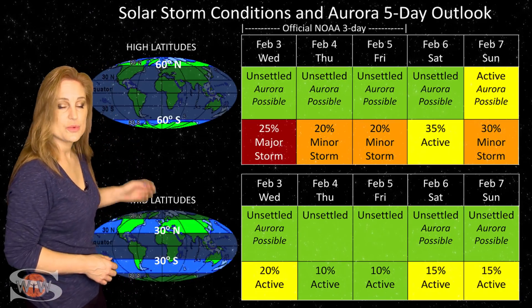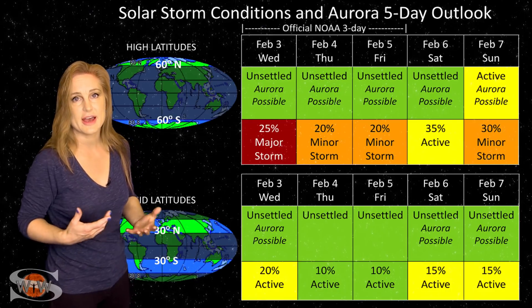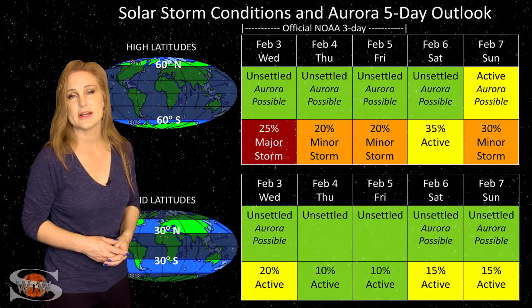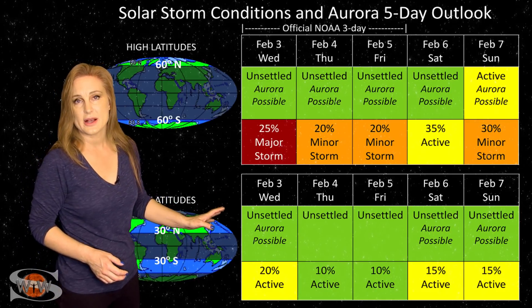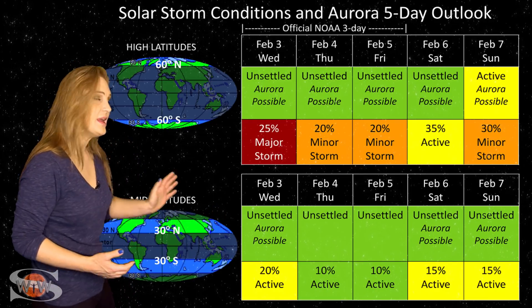At mid-latitudes, we're also expecting unsettled conditions right now, but we only have about a 20% chance of active conditions, and that is going to wane over the next couple days. We also have a slight chance of jumping back up to active conditions — only about a 15% chance — and that will be in the weekend.